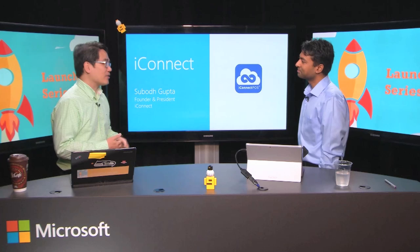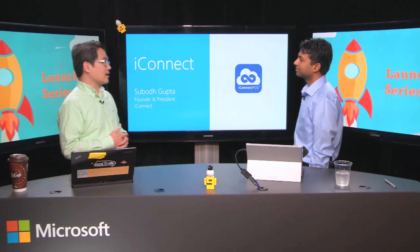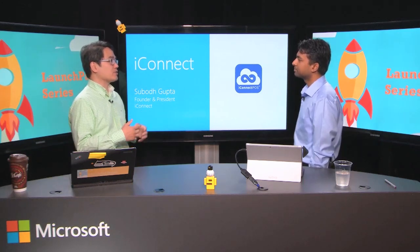Sabo, thank you so much for joining us. Thanks for having me here. Sabo Gupta is the founder and president of iConnect and also is a partner of the PayPal Here SDK. So pleased to have you here from the iConnect team. Share with us and our audience a little bit about your company and what problems you're trying to solve.